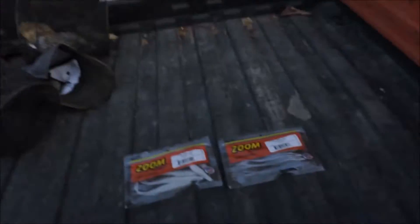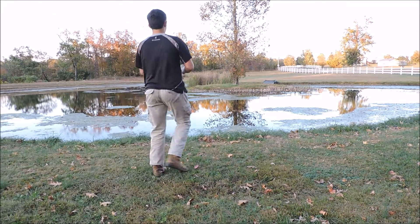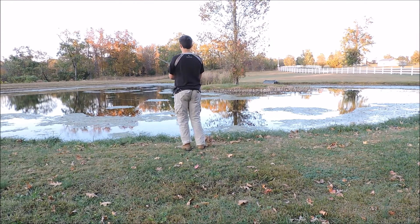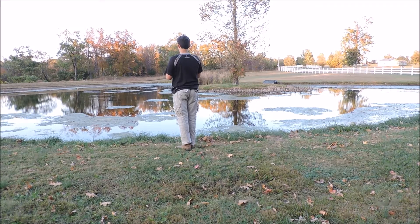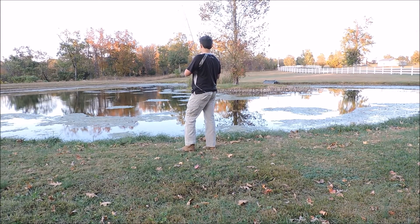Alrighty guys, we are here at the first pond of choice. You guys have definitely seen me fish here before. I'm going to fish here today just because I don't have my GoPro and I can't pull the Big Red up in one of my other spots. I'm going to get the camera all set up and show you guys one more time what I'm going to be using — some flukes, starting out with the albino color. I'm back here fishing the albino colored flukes. I don't ever fish flukes guys, so we'll see what happens.